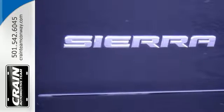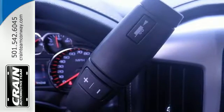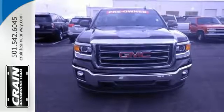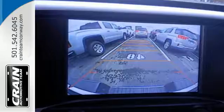Standard cargo box tie-downs, daytime running lamps, cruise control, and driver-ship control enhance its capabilities, while trailer sway control, intelligent brake assist, stability track, and a tow-haul mode conquer the need to compromise. What's next?